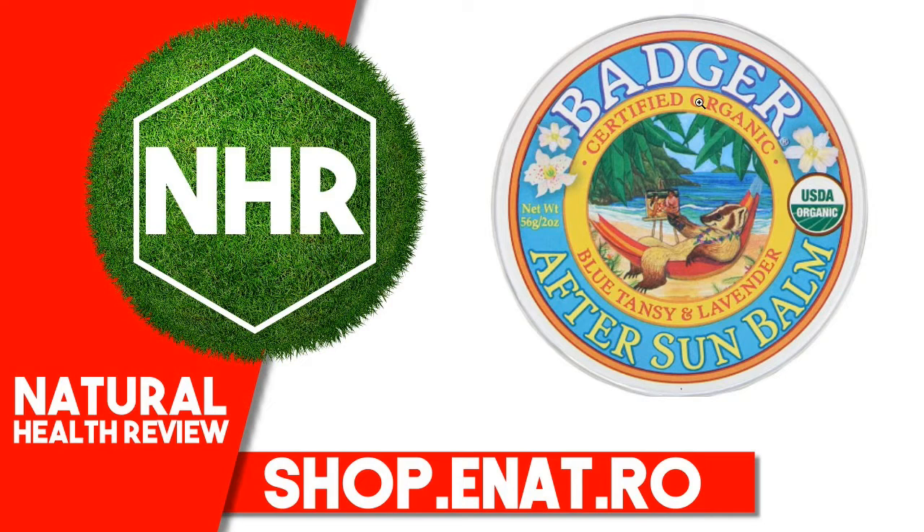Other Ingredients: Olea europaea (olive) fruit oil, cera alba (beeswax), Simmondsia chinensis (jojoba) seed oil, Theobroma cacao (cocoa) seed butter, Butyrospermum parkii (shea) seed butter.